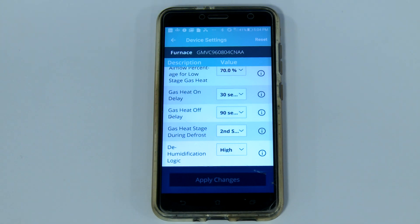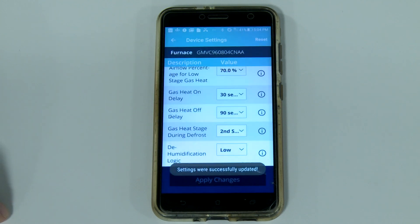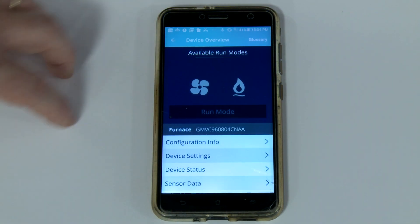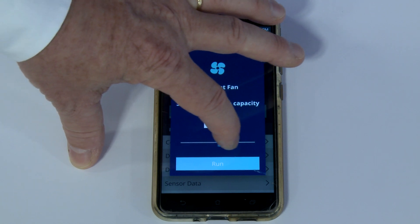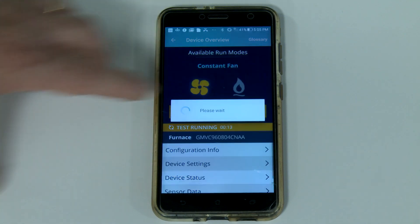For example, if you wanted to make a change to dehumidification logic, touch the drop-down menu next to it. Change it from high to low, hit Apply Changes, and that change will be successfully saved into the system. Let's move back to the front menu. Here we can perform run tests on the equipment. By selecting Constant Fan mode and adjusting the blower speed, you can test fan operation. Select Run, and the blower will start to operate until you hit Stop mode, discontinuing the test.